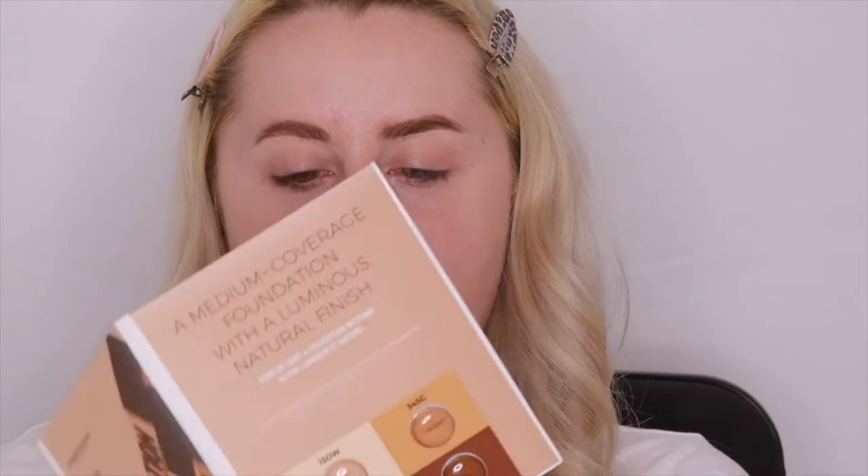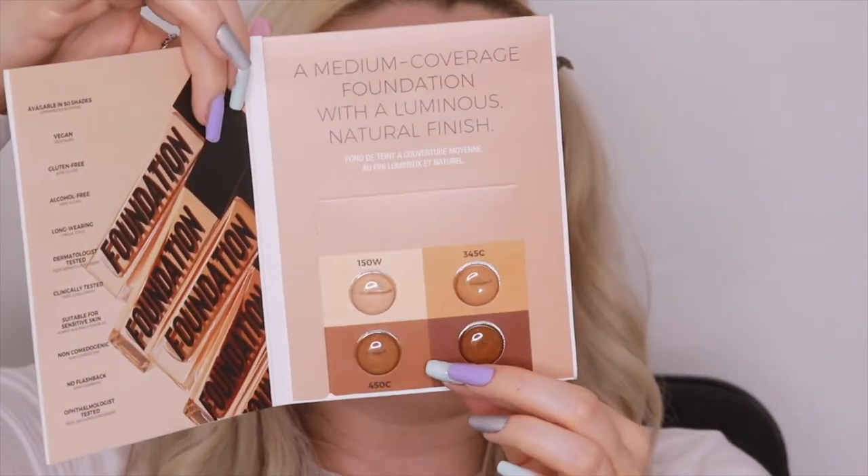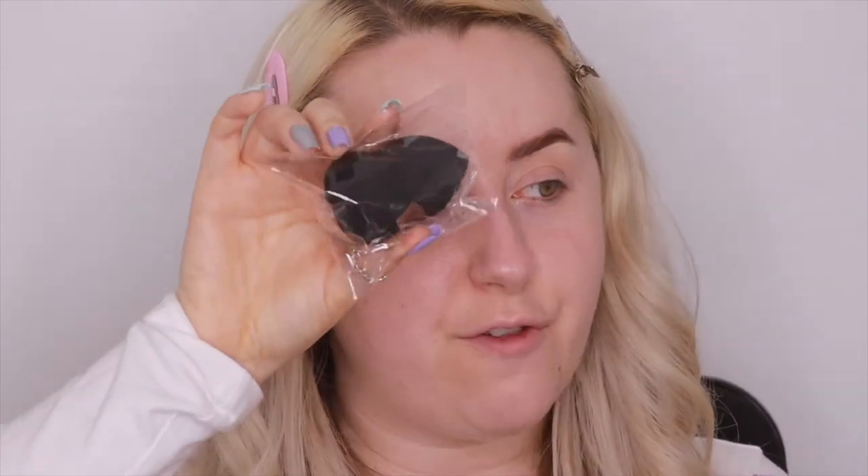I also got some freebies — samples of the new luminous foundation, which is available in 50 shades, and a free sponge. I'll test those out today. I got all that for 56 pounds with free shipping and no customs, so I just couldn't say no.